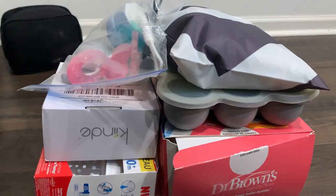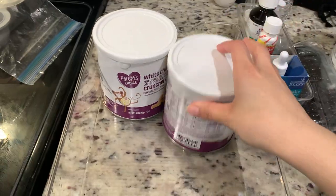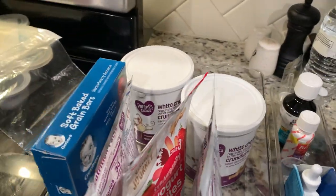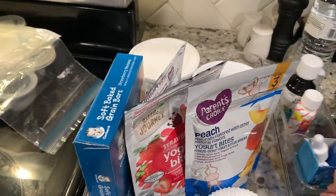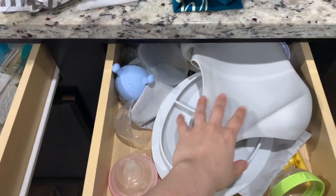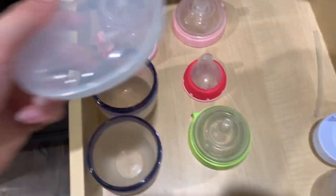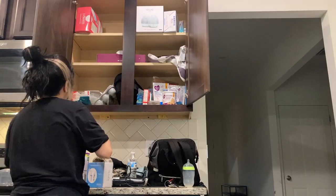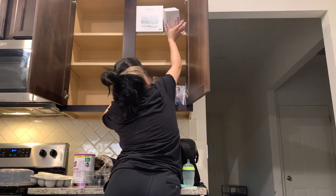My baby girl had her own cabinet, so I'm taking everything out since she doesn't really use a lot of stuff anymore — she is one now. I'm putting all her snacks in the pantry and her medicine in the pantry. I have all of these little baby gadgets that she doesn't use that I'll be decluttering; I'm just keeping her bottles, plates, and bibs. Most of the stuff I got from baby registry gifts, I kept just in case I thought I would need them, but I didn't really use any of it — so I'm getting rid of that.